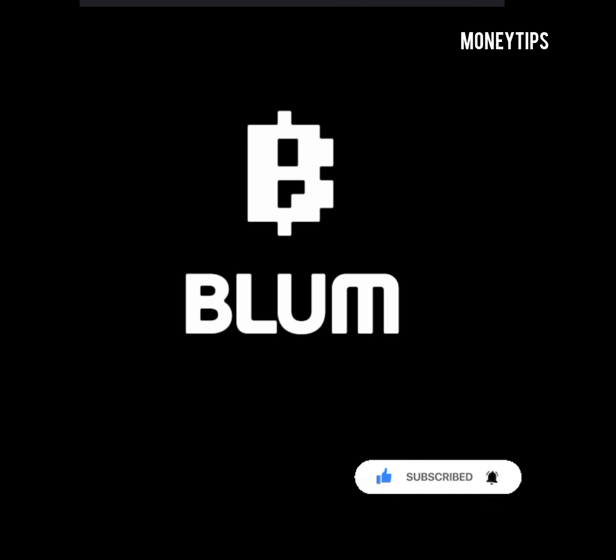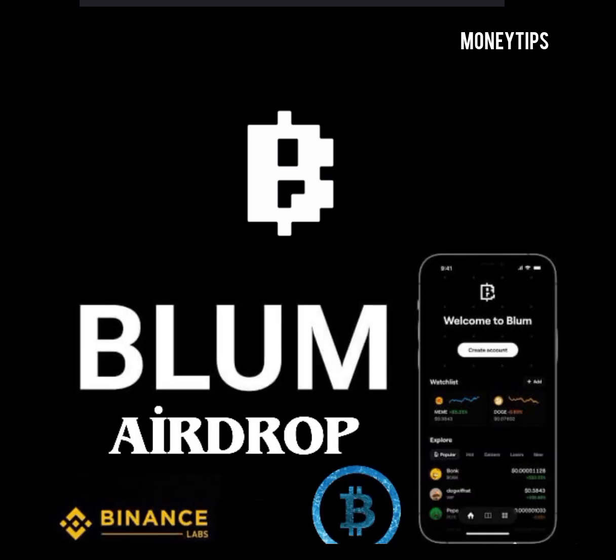So pay close attention so you understand everything I'm about to explain. Bloom wants to launch their own exchange where you can buy, sell, and trade your cryptocurrencies and also store them long term. They're bringing a bridge between centralized and decentralized trading, so if you're buying on DEX or on CEX, you'll be able to do both on Bloom.